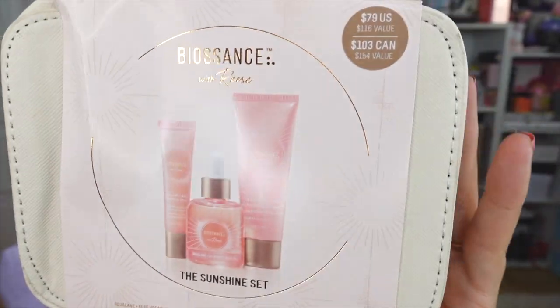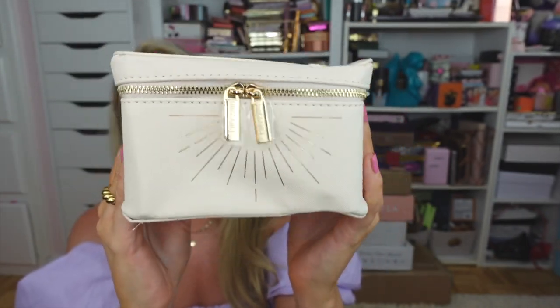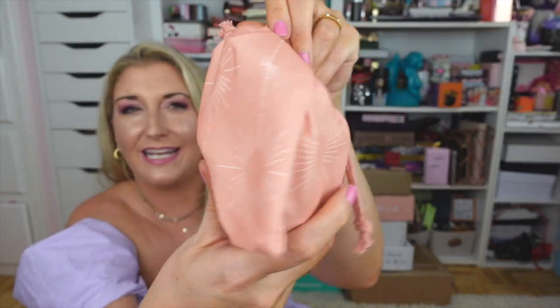Next I have a gorgeous set gifted to me by Biossance — one of my favorite skincare brands — and this is a collaboration with Reese Witherspoon called the Sunshine Set. As you may know, she has a website and Instagram called Hello Sunshine. I'm a longtime Reese fan and so excited about this collab. The bag says 'Biossance with Reese' and has a little sunshine on it — adorable. Inside there's a little pouch with three full-size products.